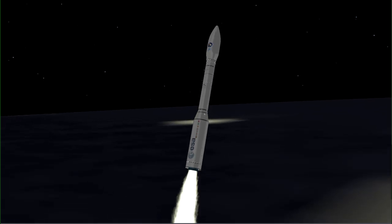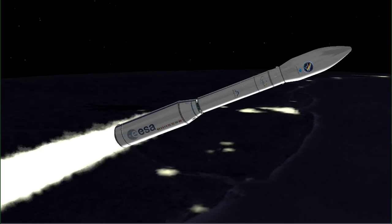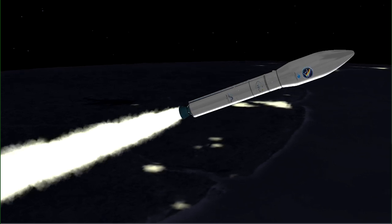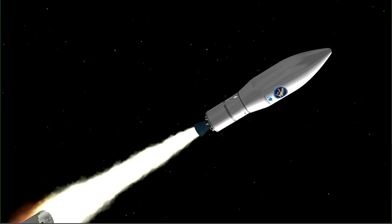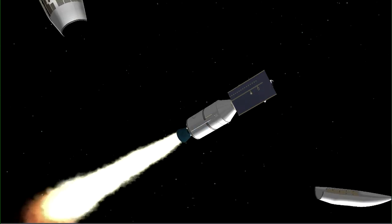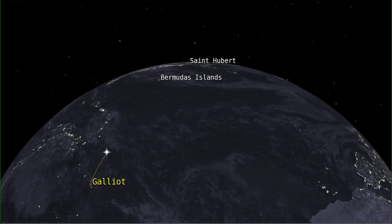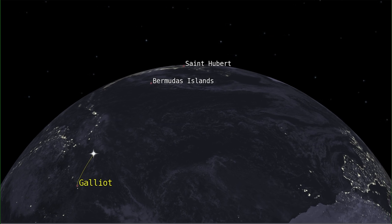In order to enable the VEGA launch vehicle to take off, the first stage P80 will produce a thrust of 2200 kN at the beginning of flight. During the first flight phases, the solid booster stages P80, Zephyro 23 and Zephyro 9 will be tracked by the telemetry ground station Galio over a duration of 7 minutes.